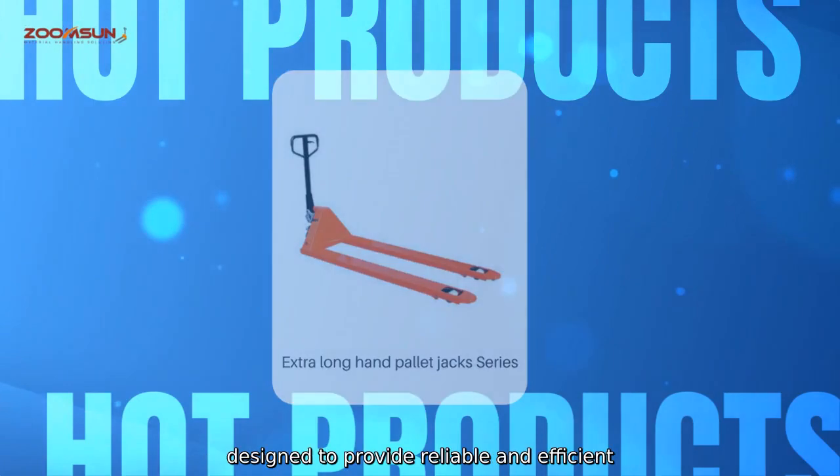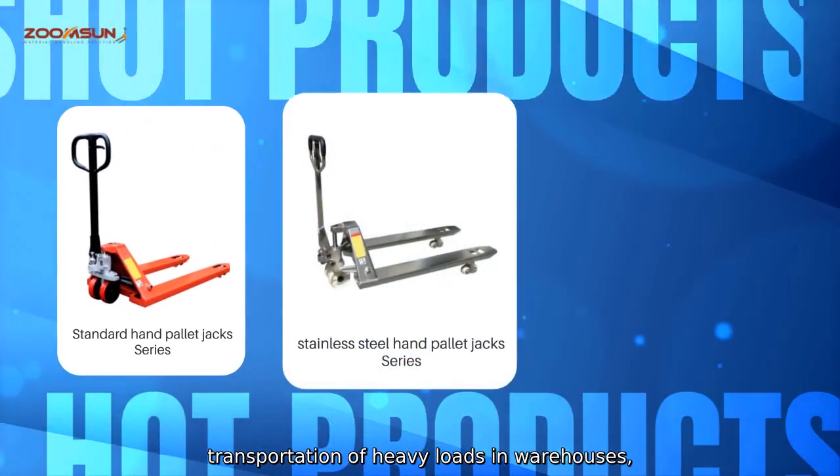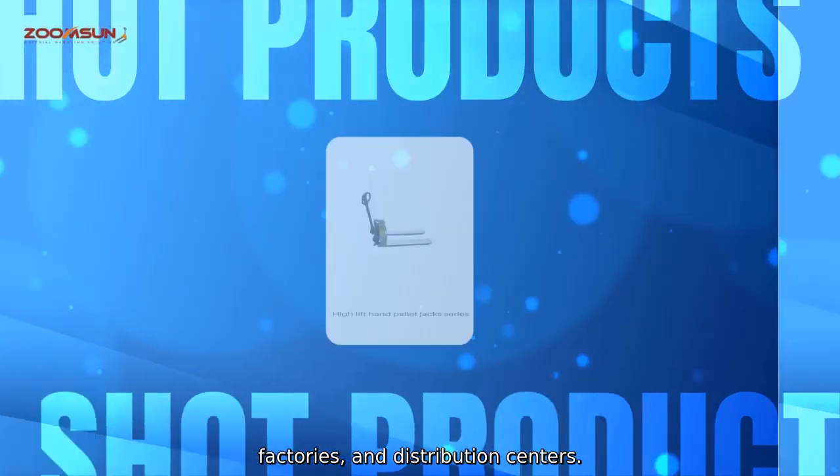Our AC Hand Pallet Truck is designed to provide reliable and efficient transportation of heavy loads in warehouses, factories and distribution centres.